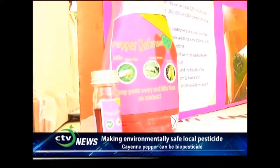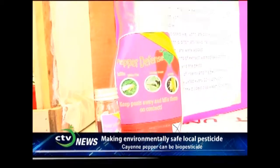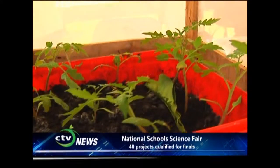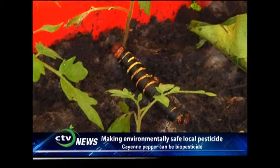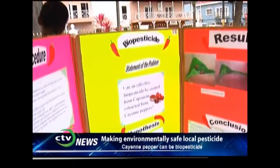It is as effective, it's organic, it's environmentally friendly, and more economical. Were you able to test its effectiveness? Yes, we tested its effectiveness. When we extracted the capsaicin, we diluted it into three concentrations — 10%, 40%, and 60% — and we grew some tomato plants in which we introduced whiteflies, aphids, and caterpillars, and the biopesticide was able to repel and kill all these pests.